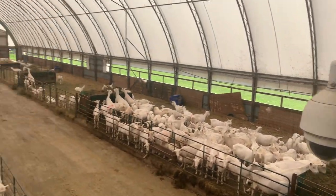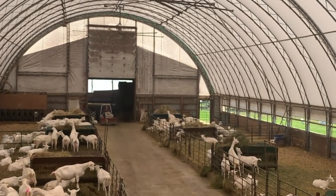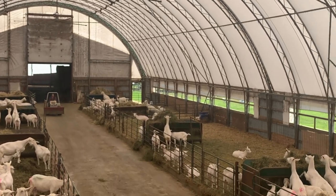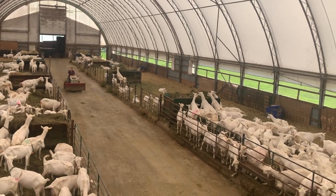The far pen are doelings that didn't get bred for this year, and most of them will be about a year old shortly.